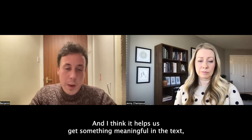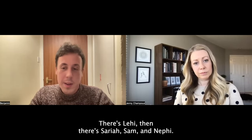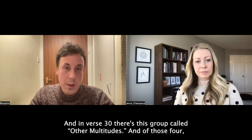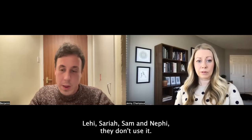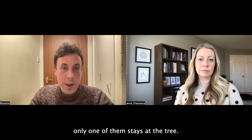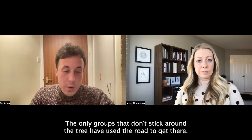I think that helps us get something meaningful in the text. In the text there are four groups of people who make it to the tree: Lehi; Sariah, Sam and Nephi; a group called 'Others' in verse 24; and then 'Other Multitudes' in verse 30. Of those four, only two — so 50% — use the rod to get to the tree. Lehi, Sariah, Sam and Nephi don't use it. And of those two who use the rod, only one of them stays at the tree.